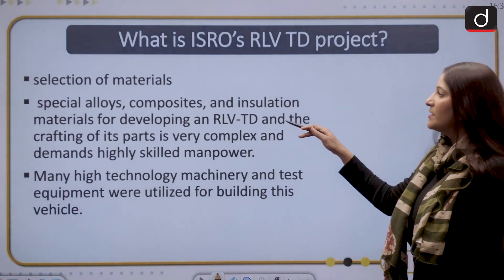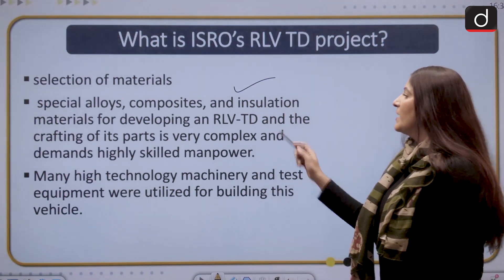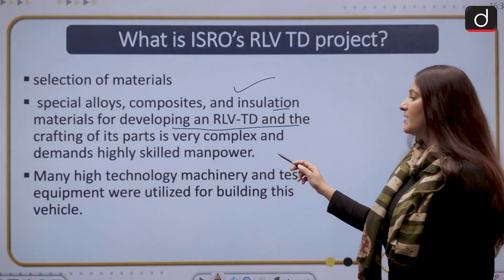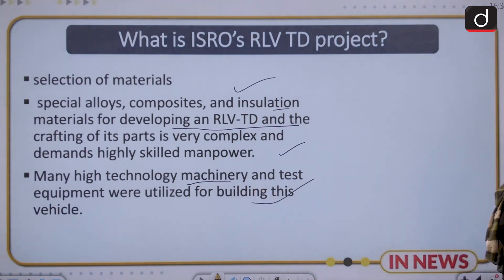ISRO's current project involves a selection of special materials such as special alloys, composites, and insulation material for developing the RLV TD. Crafting its parts is very complex and demands highly skilled manpower. Many high-technology machinery and test equipment were also utilized to build this.